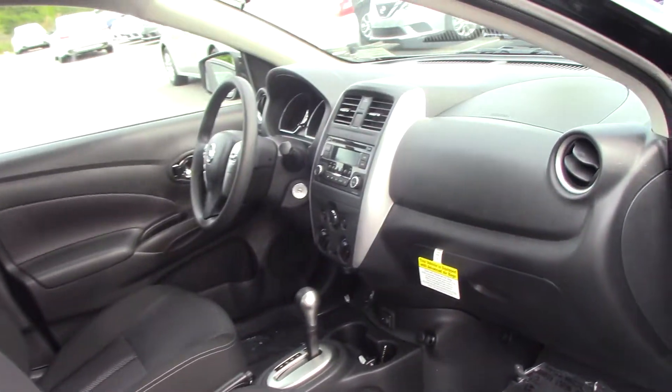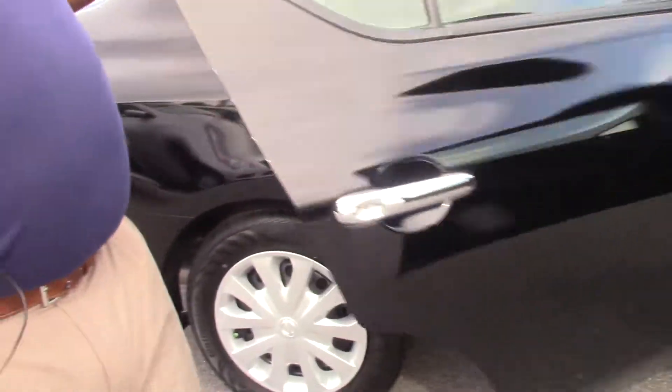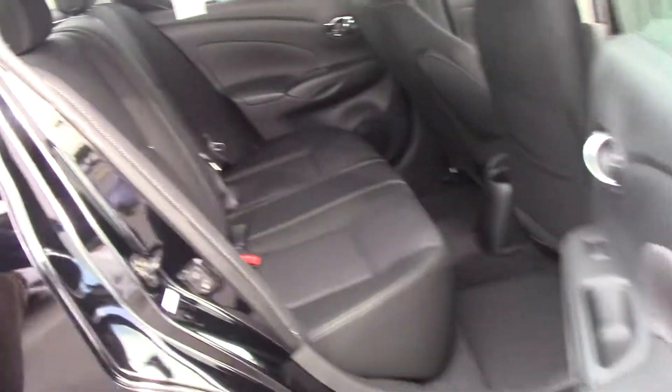It comes with cruise control, Bluetooth, CD, AM, FM. And it's plenty of room for passengers.